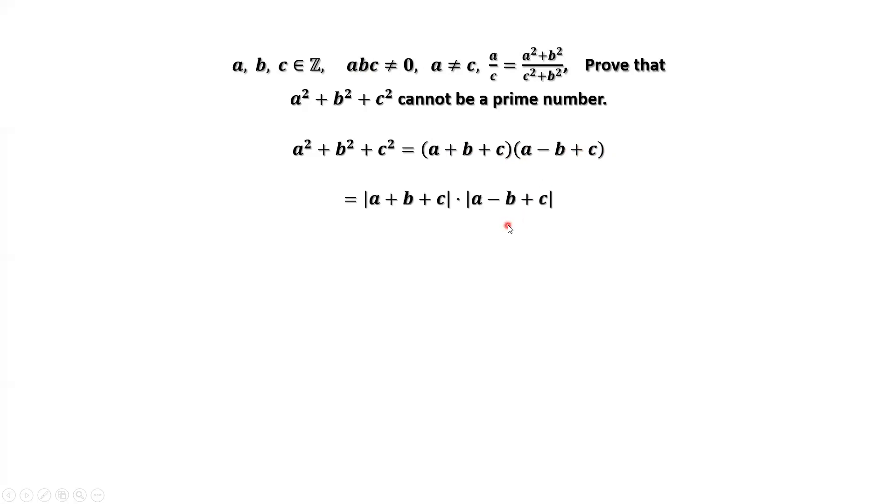The basic idea we are going to use to prove this claim: A squared plus B squared plus C squared is a product of two factors. We want to prove each of these two factors is less than the left-hand side. From the given condition, absolute value of A and absolute value of C cannot both be one at the same time.